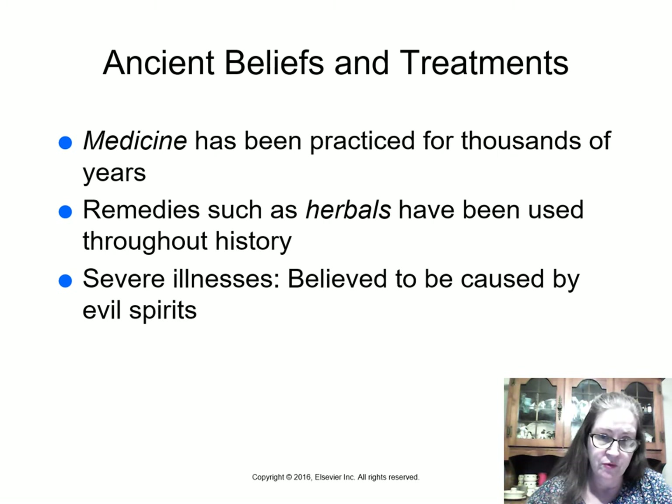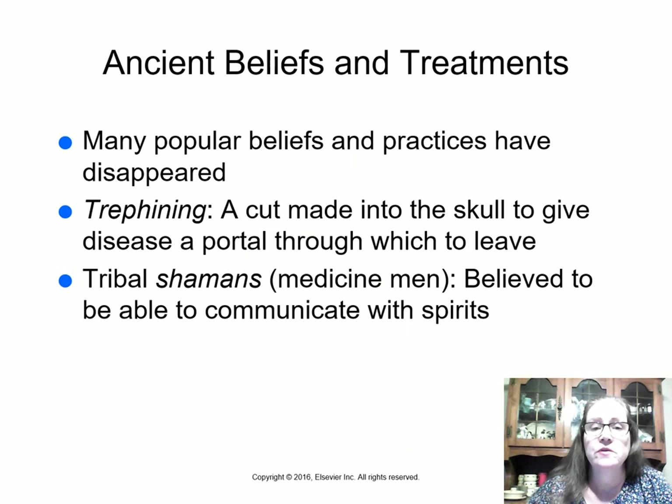Medicine has been practiced for thousands of years. Remedies like herbals have been used throughout history, and they would also use clay. Before we knew about the germ theory of disease, people thought that severe illnesses were caused by evil spirits, and they would use herbs and things to treat patients.